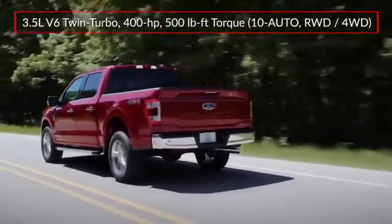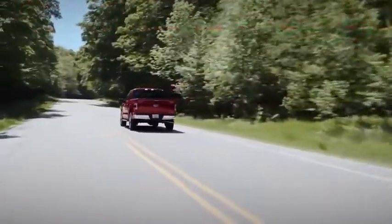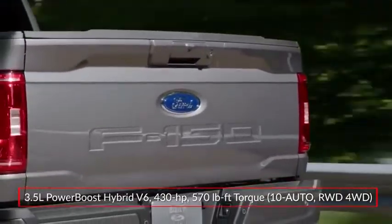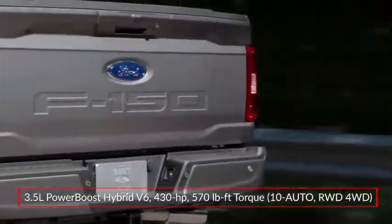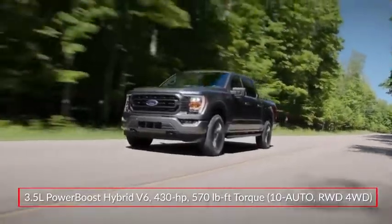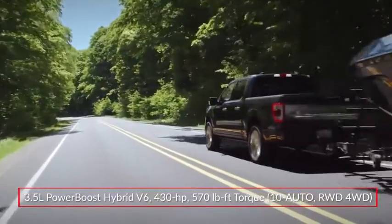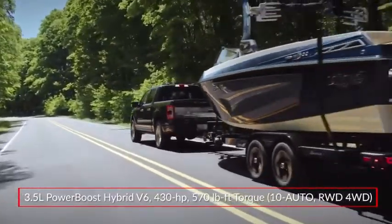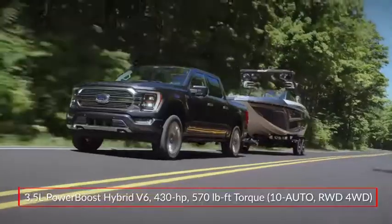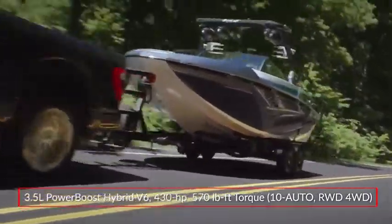A twin-turbocharged 3.5-liter EcoBoost V6 makes 400 horsepower. The all-new PowerBoost hybrid powertrain pairs the 3.5-liter plant with a 47-horsepower electric motor and a 1.5-kilowatt-hour lithium-ion battery, producing a robust 430 horsepower and 570 pound-feet of torque. Power is sent to the rear wheels or optional four-wheel drive through a 10-speed automatic transmission.